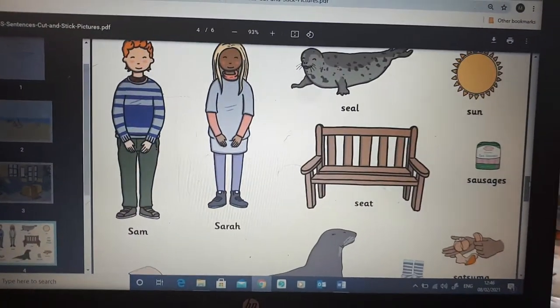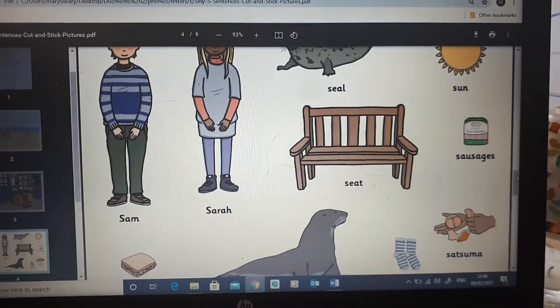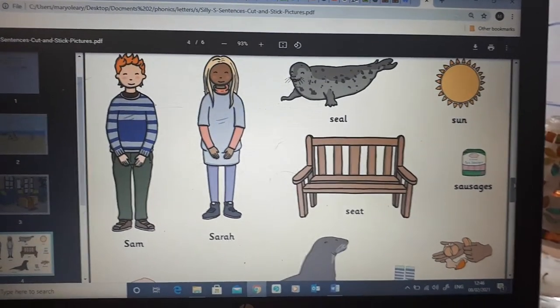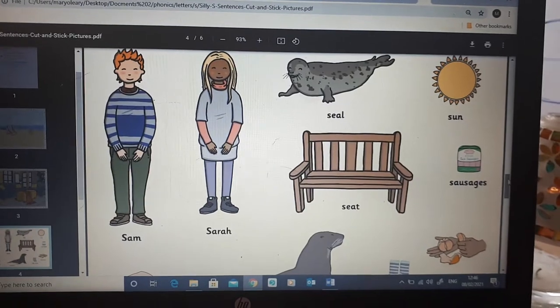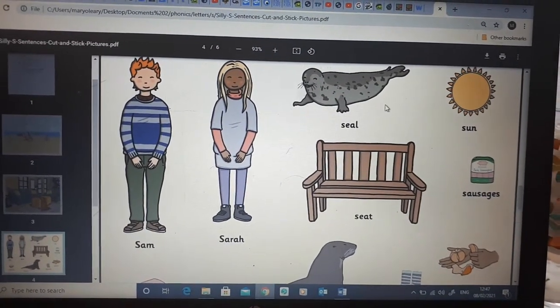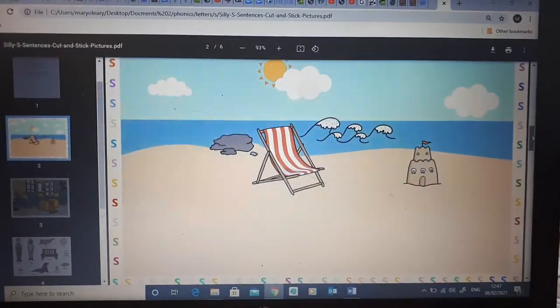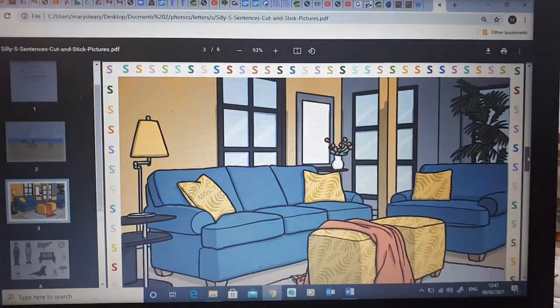So now I want you to say what these S words are. Now if you have availability of a printer, what you do is you'd cut these out and stick them in the correct picture. So we have a seal. Oh, let's go back actually — I forgot this. What's this? This is a sitting room.